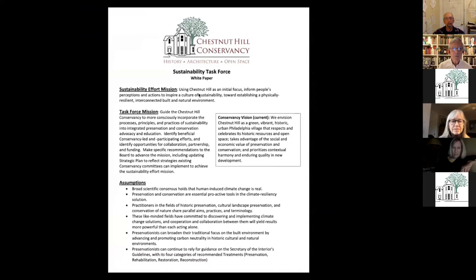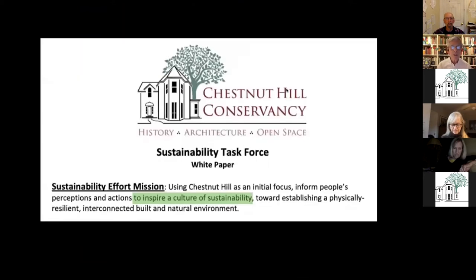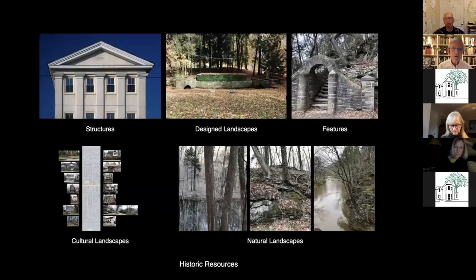I'll just read the mission to you. Using Chestnut Hill as an initial focus, the mission is to inform people's perceptions and actions to inspire a culture of sustainability toward establishing a physically resilient, interconnected, built and natural environment — with emphasis on inspiring a culture of sustainability, a kind of citizenship or civics of sustainability.